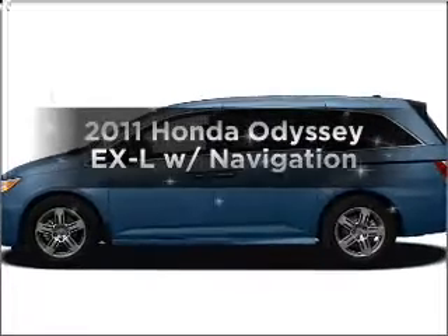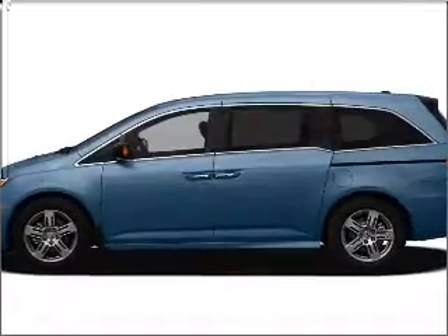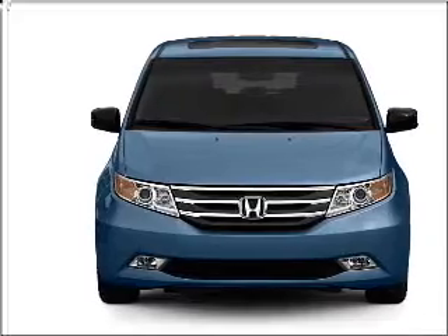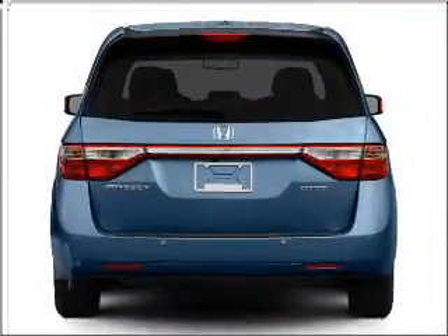The 2011 Honda Odyssey. If you're looking for an automobile with great attributes, look no further. With a solid 6-cylinder engine connected to a smooth shifting 5-speed automatic transmission.